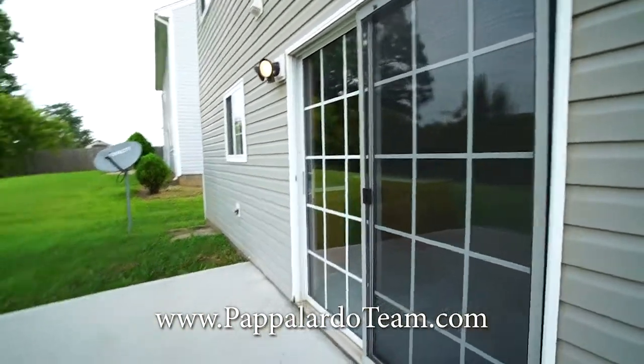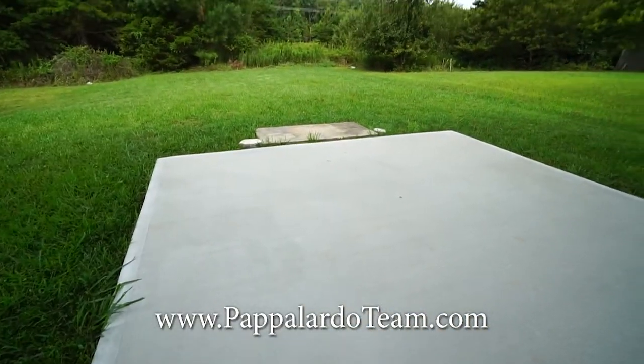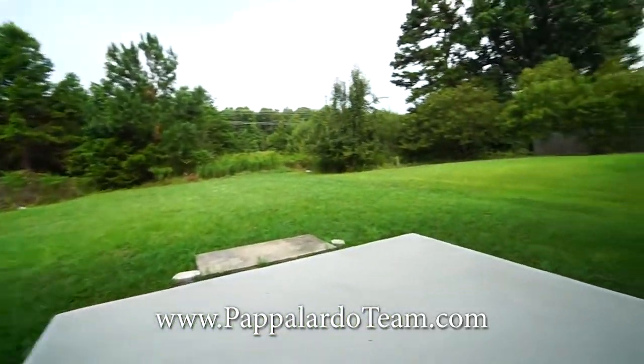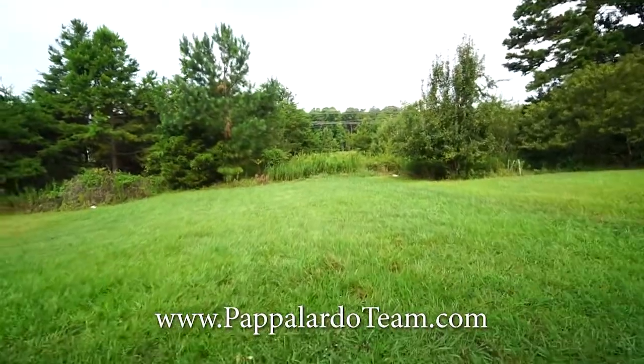We have come out the sliding doors from the breakfast room out onto this nice big patio. Here we are looking at the backyard — it's pretty private, nobody directly behind you, which is really nice.